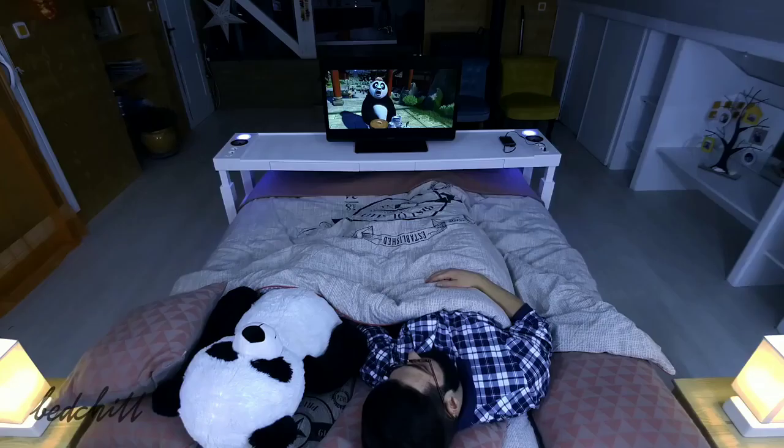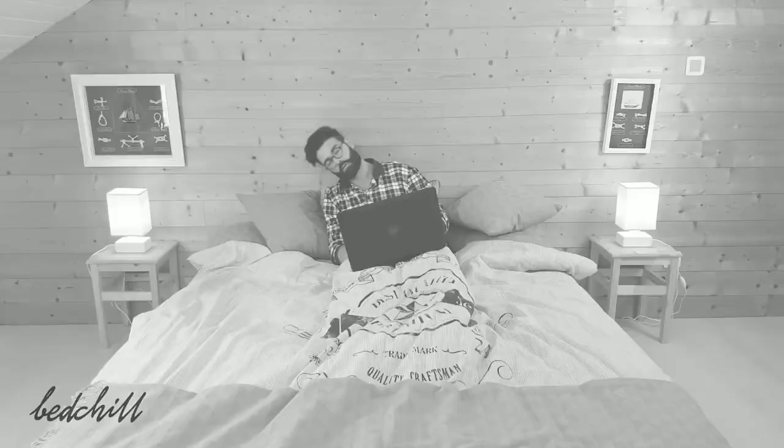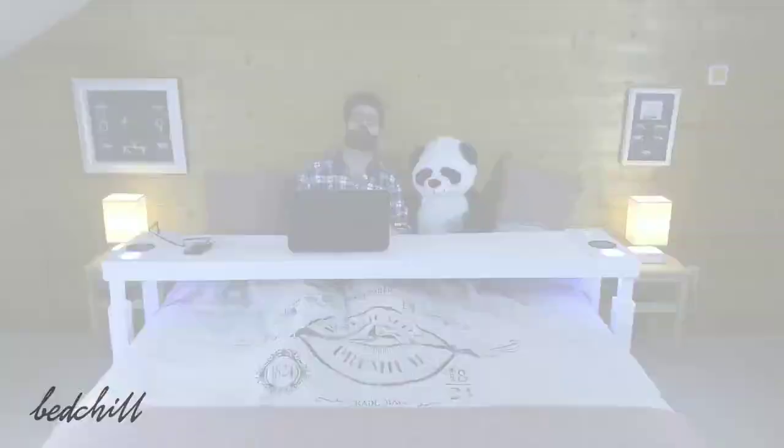The Bed Chill also allows you to eat in bed without spilling everything, making it a great place for brunch. Thanks to the Bed Chill, you can finally watch a movie comfortably, and you can fall asleep safely.